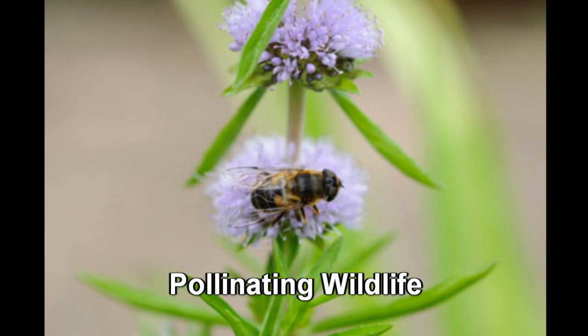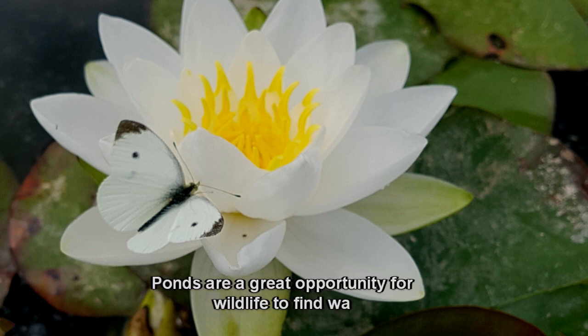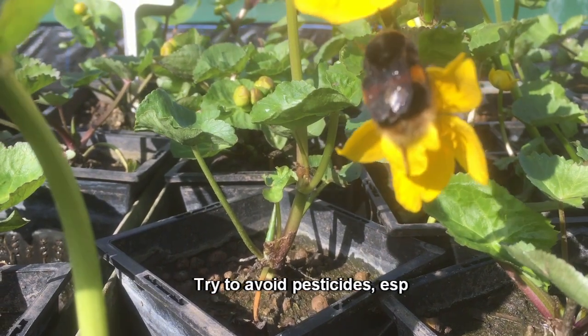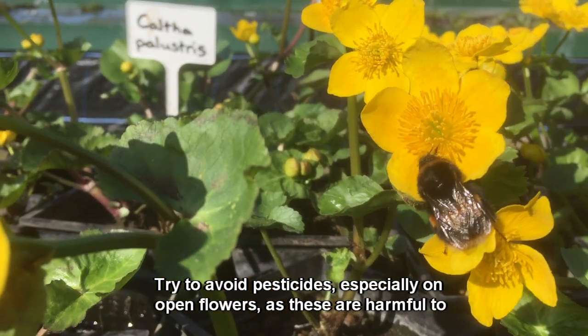Pollinating wildlife. Ponds are a great opportunity for wildlife to find water and pollen in one place. Try to avoid pesticides, especially on open flowers, as these are harmful to wildlife.